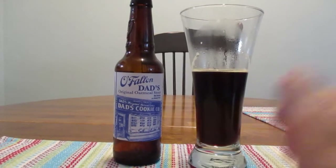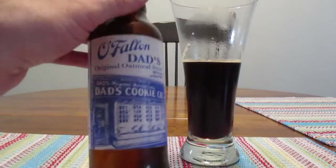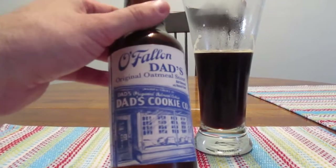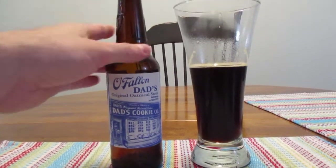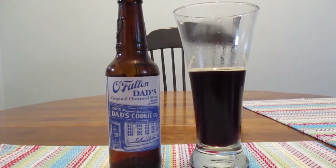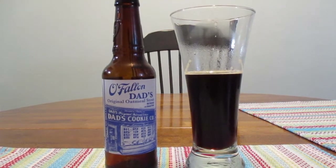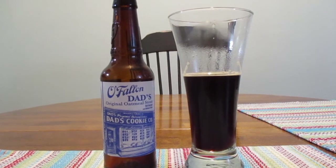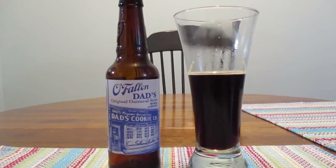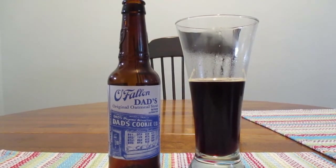Guys, this is excellent. I definitely recommend you try this. If you like stouts and you haven't had this yet, you gotta go try it or you're gonna be missing out seriously. Well guys, that's gonna wrap it up for me. I wanna thank you guys so much for watching. Be sure to hit that subscribe button if you haven't done so already. And as always, guys, have a great rest of your day. I'll talk to you soon.